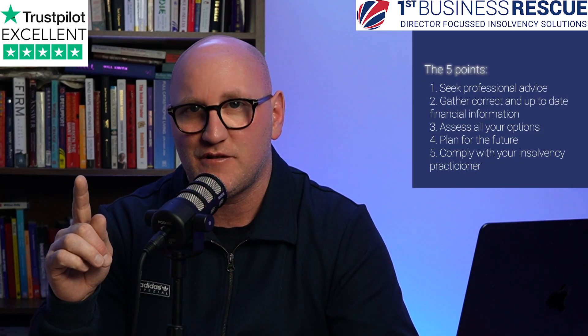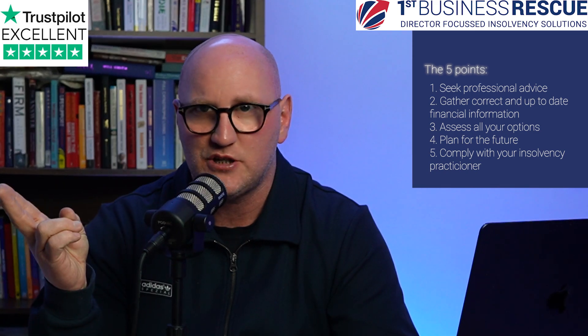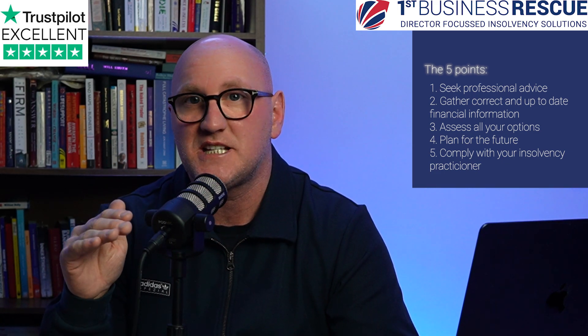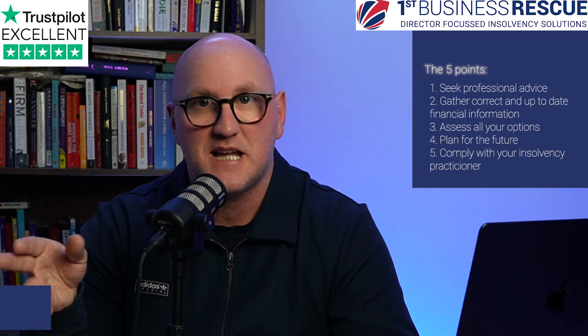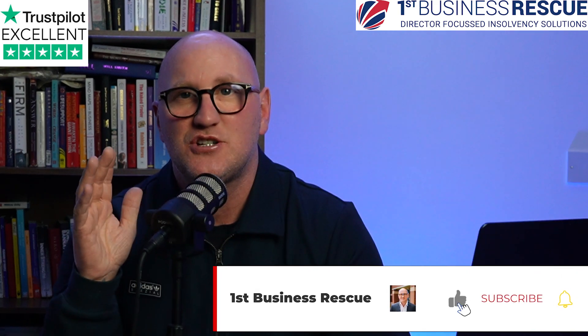Insolvency can be challenging and stressful, especially if you've never been through it before and it's your first rodeo. But follow these five points and you'll get a better outcome than if you didn't. Number one: get professional advice early. Number two: gather all accurate information — be on the ball with your numbers, what you owe, what's owed in, and whether you have any director's loan accounts. Number three: assess all your options — liquidation, CVA, or voluntary liquidation might not be right for you. Number four: plan for the future — what's life going to be like without this business, without these debts, but also without the income? And five: comply with your insolvency practitioner. Take your time to find the right one, but when you've made the decision, do what they ask you to do.